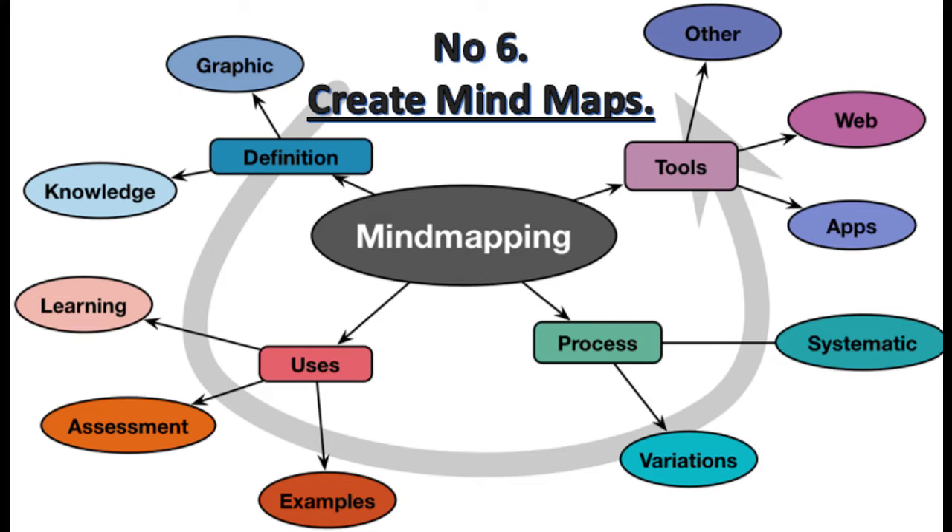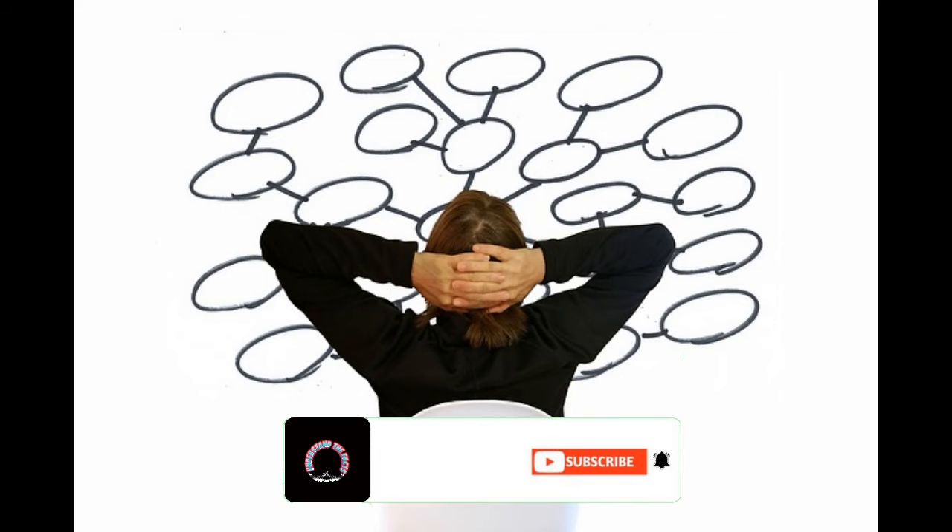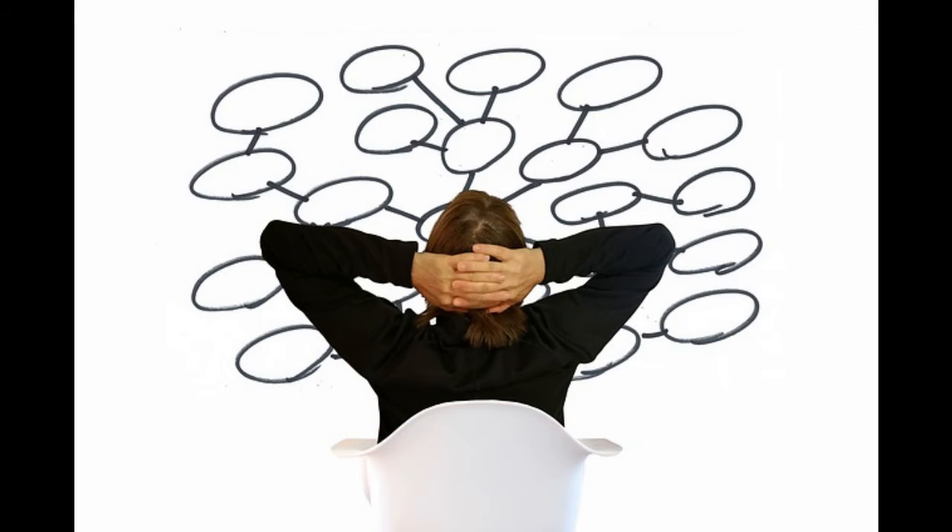Number 6: Create Mind Maps. Make a mind map of different thoughts and how they are related to one another. Making connections between words and themes encourages youngsters to actively engage with the information and gain a deeper knowledge, which is critical for remembering.